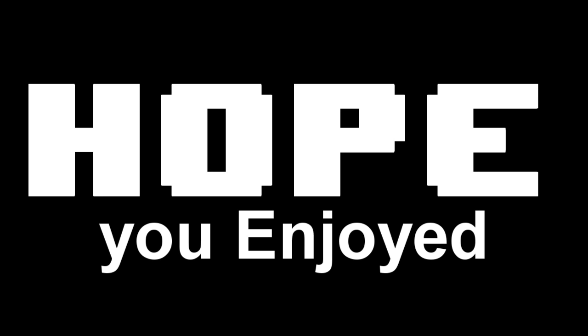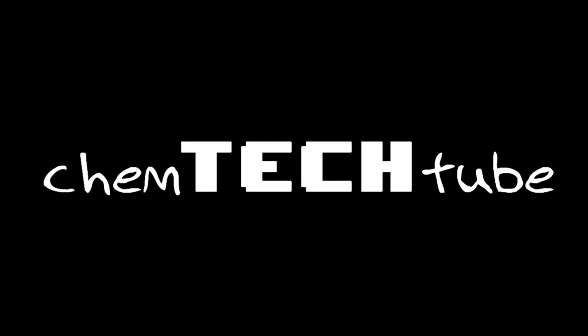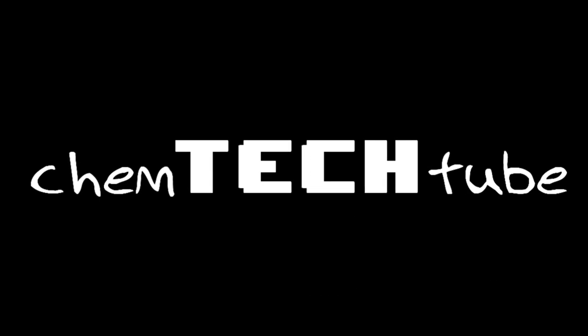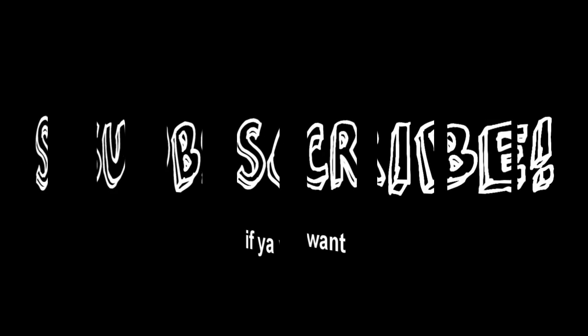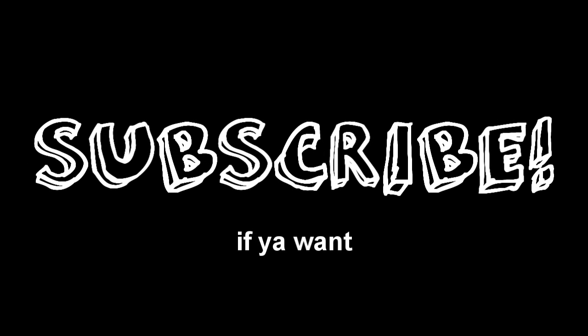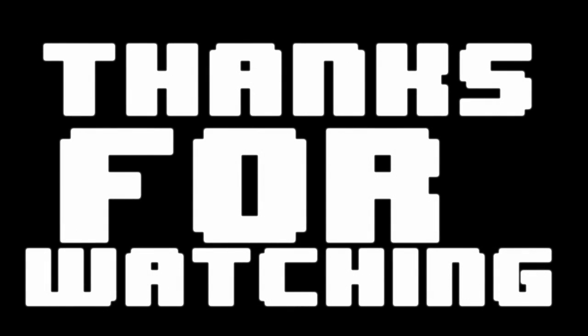I'll also be doing technology stuff, as my name implies — that is my main area of expertise — anything to do with electronics, and a little bit of chemistry here and there. So subscribe if you want to, and thanks for checking out my first video ever.